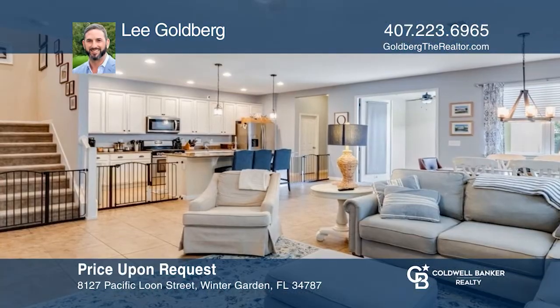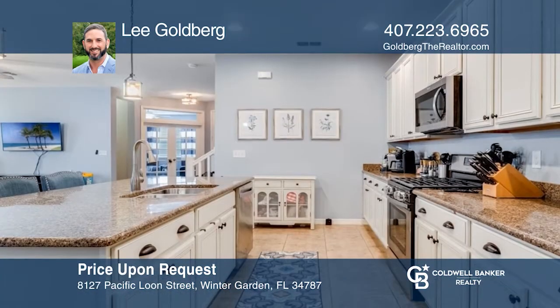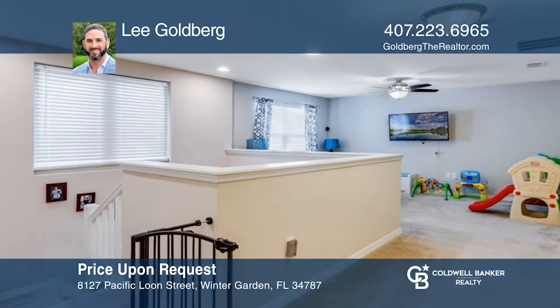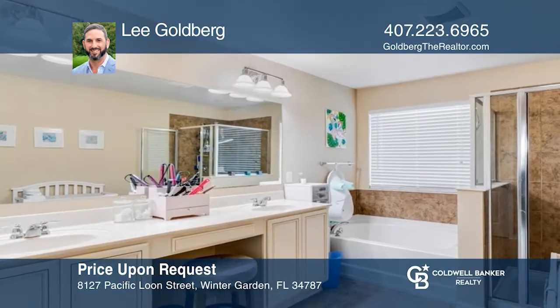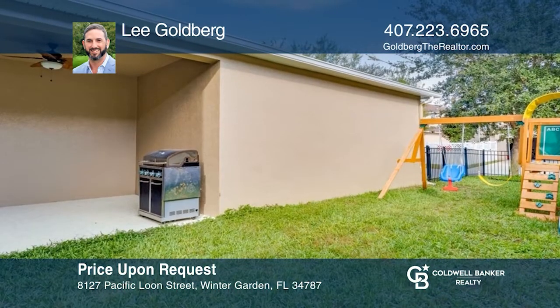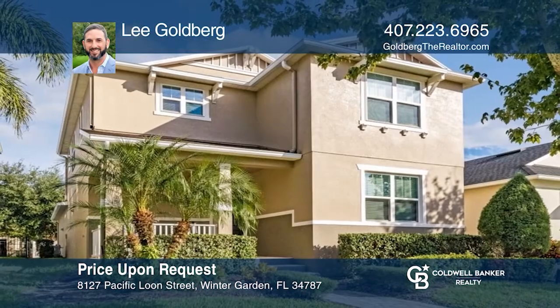This Summer Lake two-story boasts three bedrooms, two and one-half baths, a den, and loft. The first floor features tile throughout, an upgraded kitchen with granite counters and stainless steel appliances. The primary bath has dual sinks, garden tub, and shower with custom tile. Enjoy a covered patio and fenced-in backyard. Learn more when you tour with Lee Goldberg.